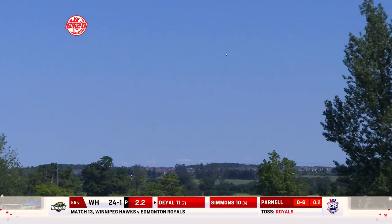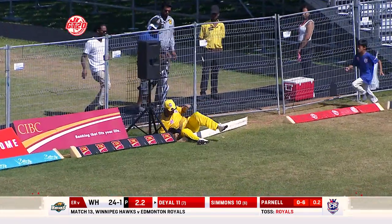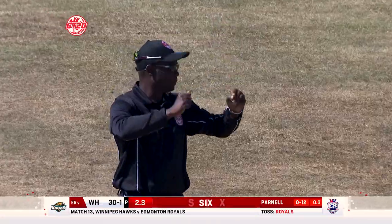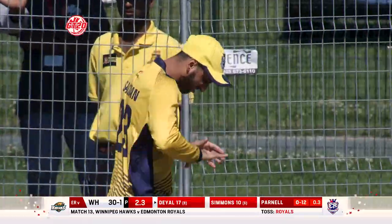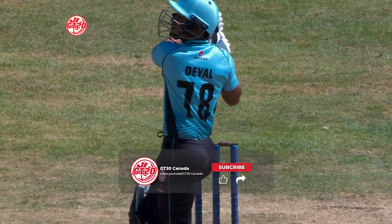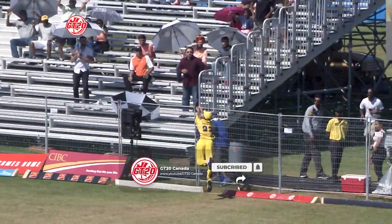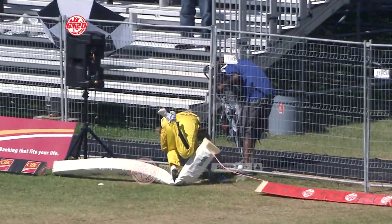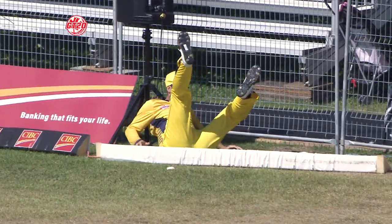And again. This one's a chance though — is it? Oh, goodness me. Oh dear. I hope he's okay there. Very, very close to the actual boundary itself. Make sure that the fingers got caught. Great effort, and he's cannoned into the fence.